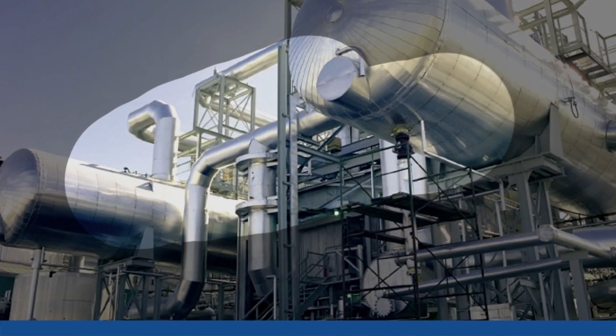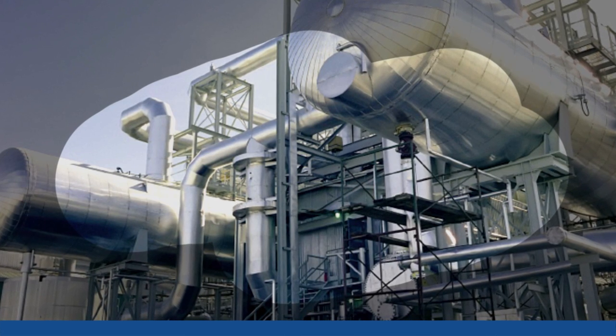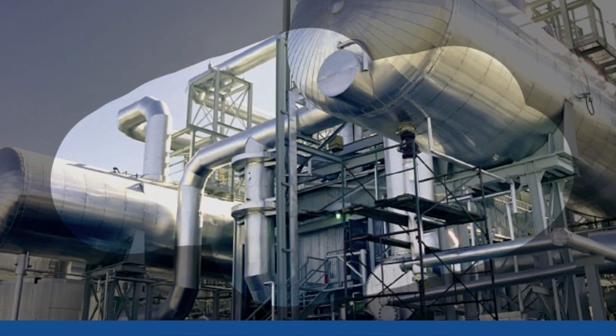Diagnostics provide a valuable window into measurement performance. You should keep your window clean so that you have clear visibility into your process.